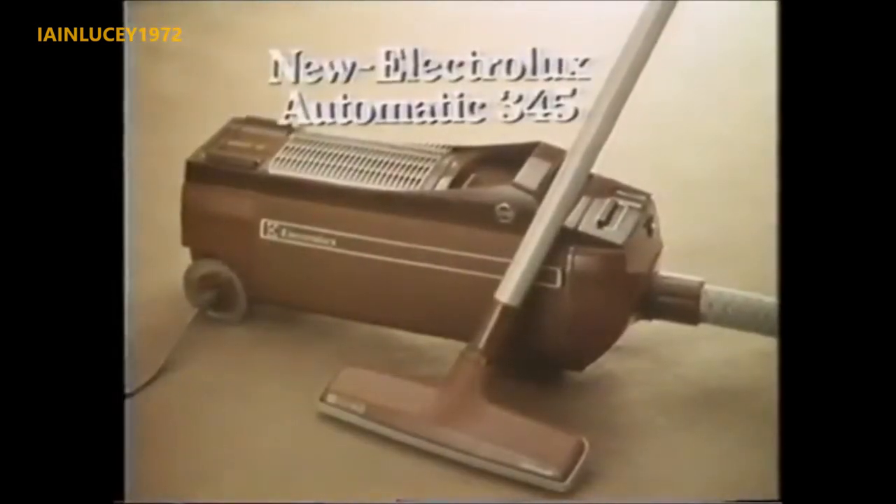When you've covered the course, the flex rewinds itself. In fact, from start to finish, you're on to a winner in the 345 from Electrolux.